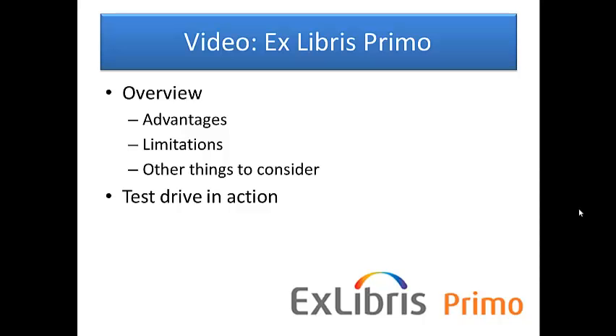In this video, we will look at Ex Libris Primo. I will talk about some advantages and limitations I've discovered and show it in action.